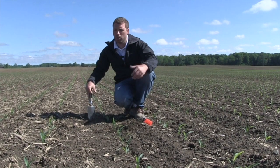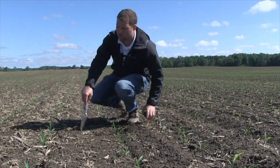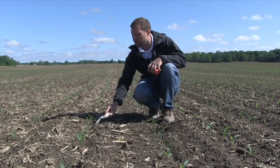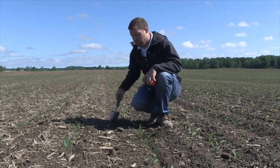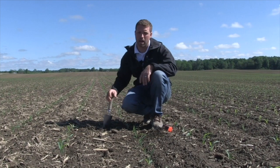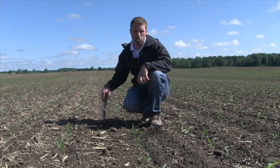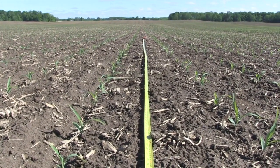Some of the things I would improve upon in this field next year would be a little bit on residue management. There is some residue we can address by adjusting the row cleaners a little more aggressively to get some of that out of the seed trench, while not going so aggressive that we end up planting into a hollow. Seeding depth was adjusted as this producer kept moving along — we've got seed further down at that two-inch depth, so that adjustment was probably the right decision. Overall, we've got a pretty good stand here — 90% plus stand, good uniformity, good spacing. It's lined up to be a very high yield potential field.